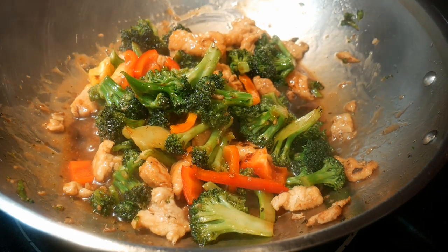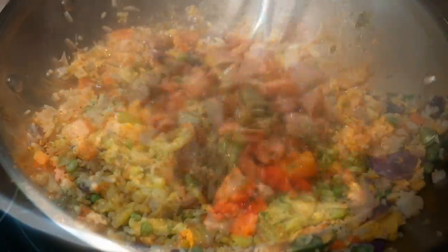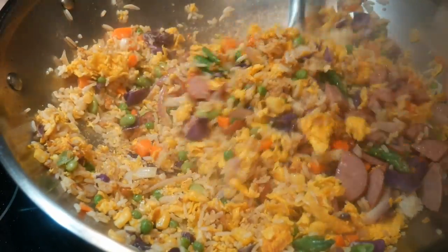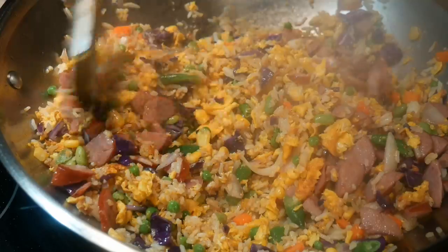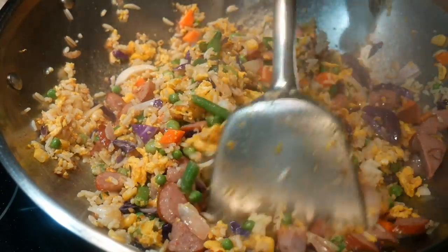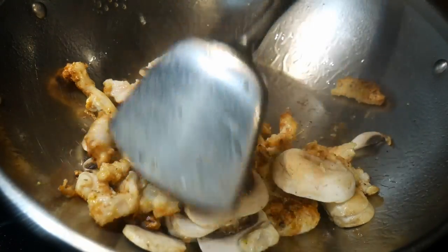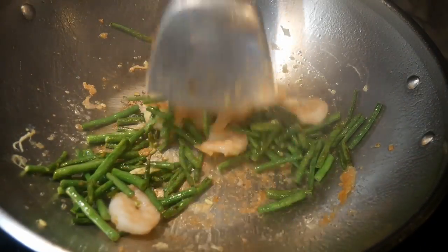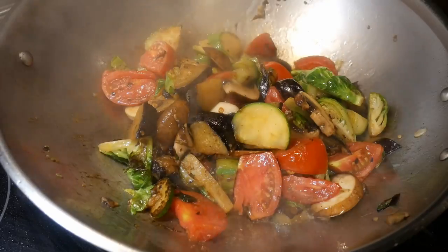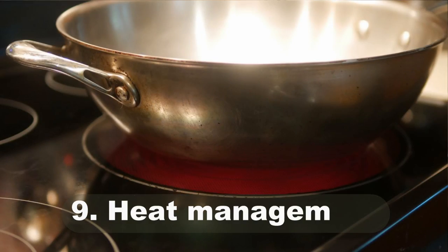Number eight: learn the capacity of the wok — what types and amounts of food you can accommodate. Because of the shape of the wok, it has a scalability that no other cooking utensil can provide. For example, you can fry a single egg in the wok as well as cook a large batch of fried rice for four or five people. By knowing the capacity of the wok, you can avoid putting too much in it and reducing its cooking efficiency.